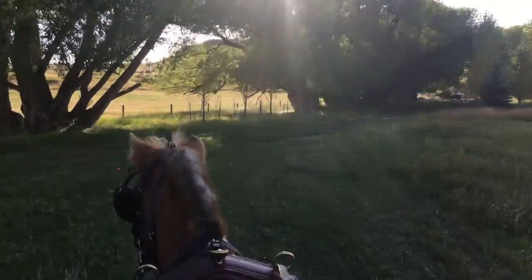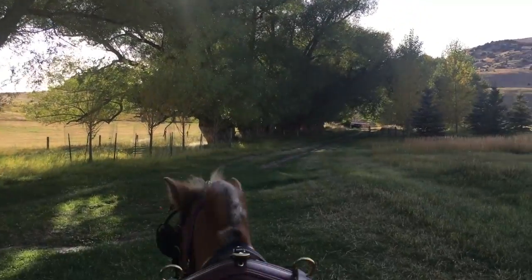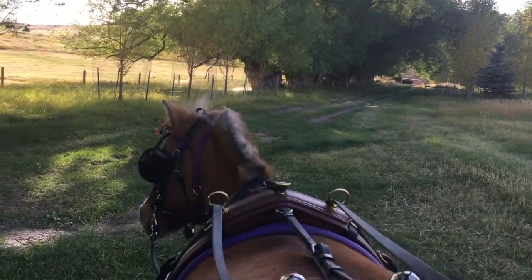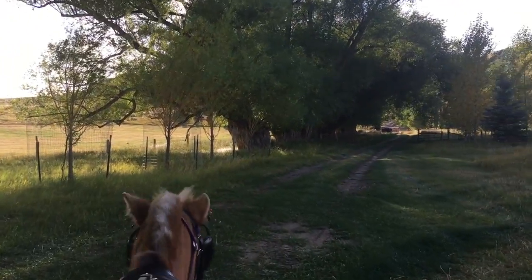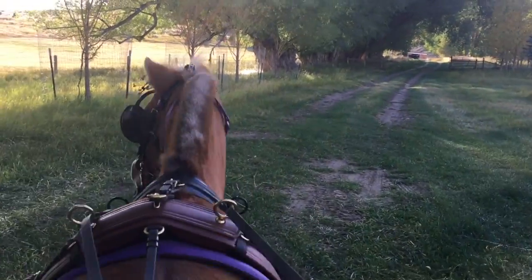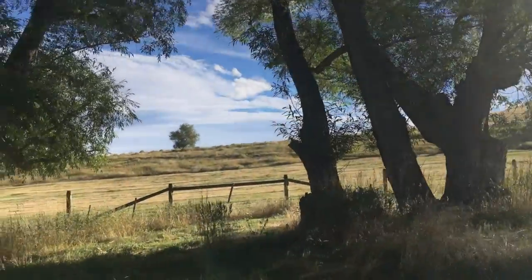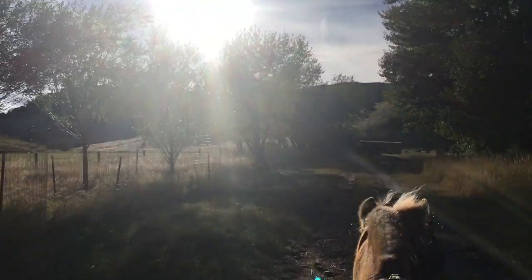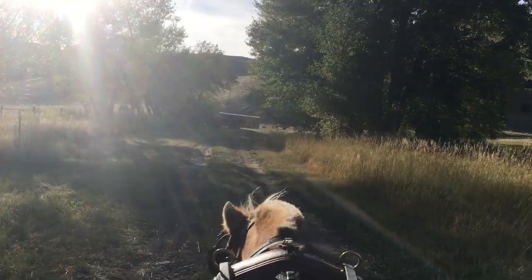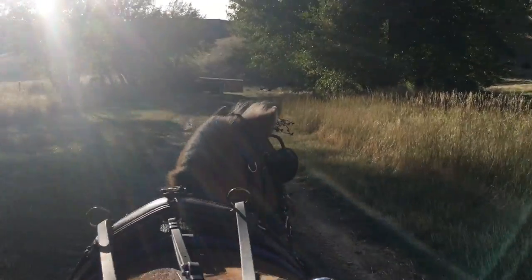Oh, it's so pretty. So nice and shady and green — it's so pretty. So much to see. These little trails, little four-wheeler trails.